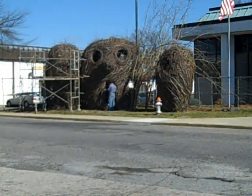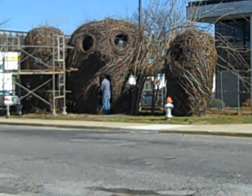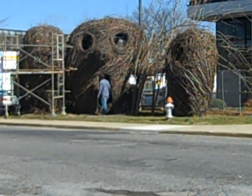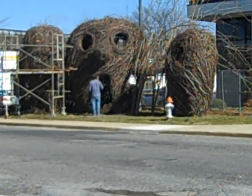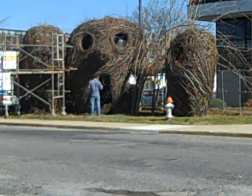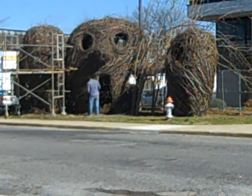And here we are at the corner of Saluda and Main Street. That's where the main face is facing. You can see a student working in front. The scale is really quite amazing as the project is growing.